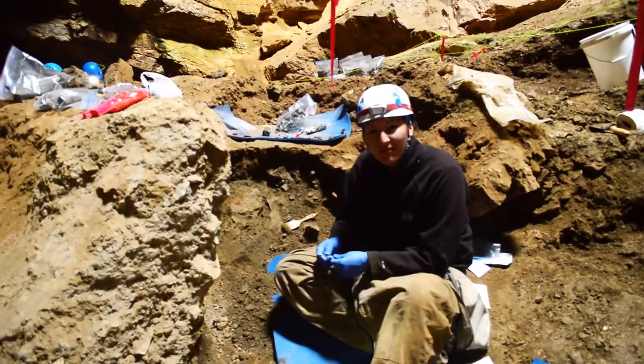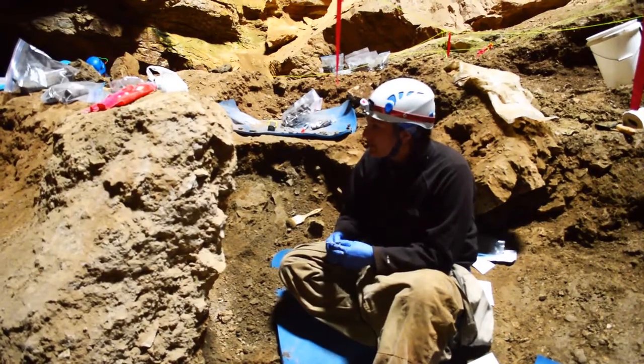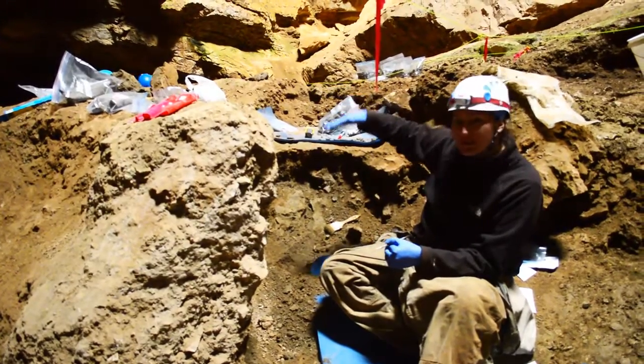So here we are in the bottom of Natural Trap Cave. We've been excavating it for about three to four days. This is the area I've primarily been working in — the surface was about up to here when we started. About every day we get another foot deeper and deeper.